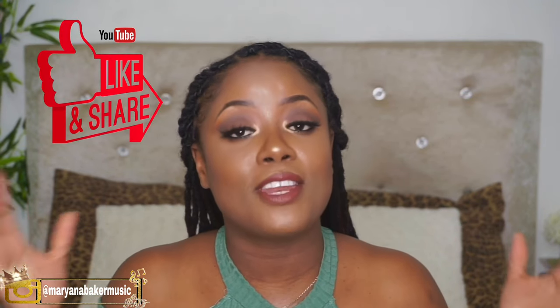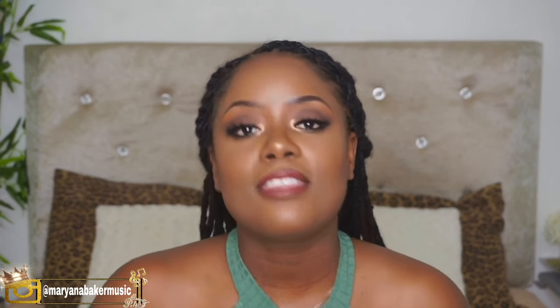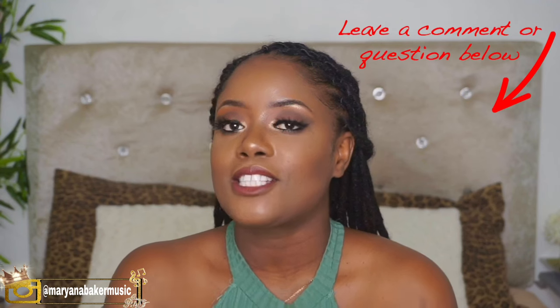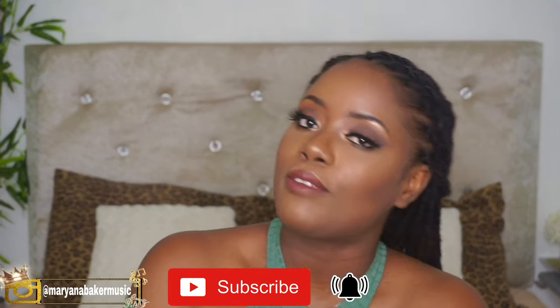So guys, thank you so much for watching this video all the way to the end — I really and truly appreciate it. If you enjoyed the video or if it was helpful to you, please give this video a thumbs up, leave a comment or question in the comment section down below, and be sure to subscribe to my channel if you haven't done so already. Don't forget, in my next video you'll be seeing this makeup look. I'll see you guys in my next video — bye!